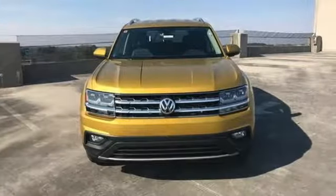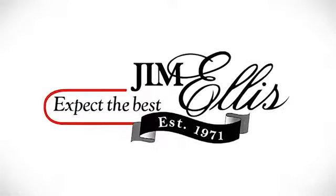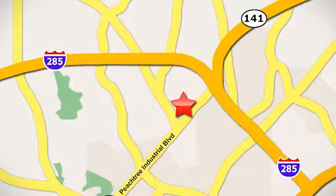Put your family on this SUV's back. Test drive it today. Contact Jim Ellis Volkswagen of Atlanta today or stop on by. We're conveniently located inside I-285 on Peachtree Industrial.